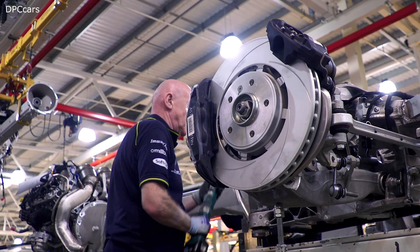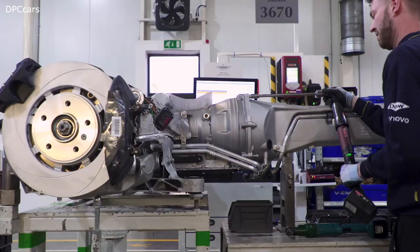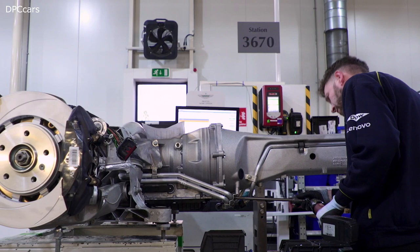In March 2015 we launched the Second Century Plan, and over the last four years we've been discharging that plan and giving credibility to it because we're following it exactly as we promised. We launched the first three cars of that plan: the DB11, the Vantage, and the DBS Superleggera.